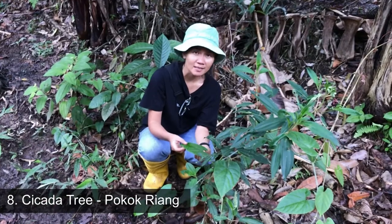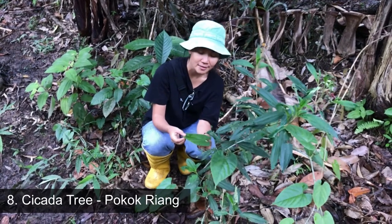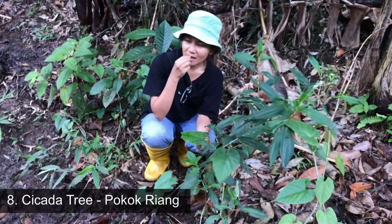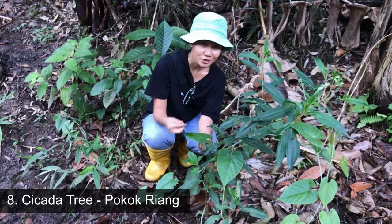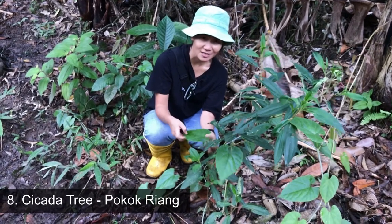This is the last forest plant that I want to introduce to you today, and it is called Keru or Rayang leaves. It has a sour taste. Normally people cook this with fish, and it actually tastes delicious.